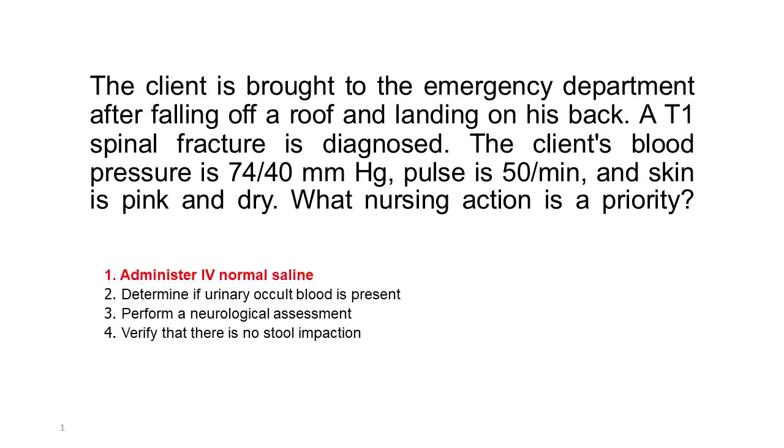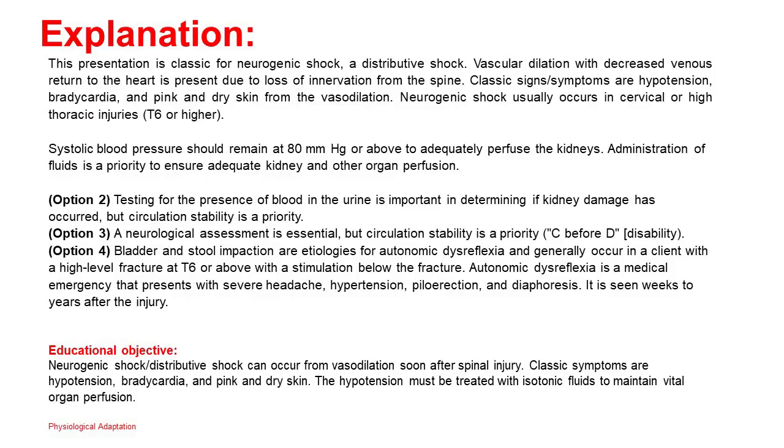Correct answer: 1. This presentation is classic for neurogenic shock, a distributive shock. Vascular dilation with decreased venous return to the heart is present due to loss of innervation from the spine. Classic signs and symptoms are hypotension, bradycardia, and pink and dry skin from vasodilation. Neurogenic shock usually occurs in cervical or high thoracic injuries, T6 or higher. Systolic blood pressure should remain at 80 mmHg or above to adequately perfuse the kidneys.